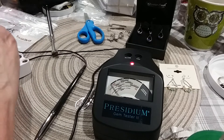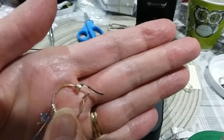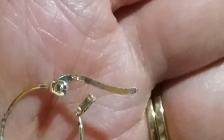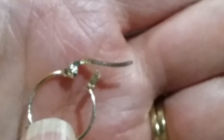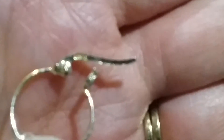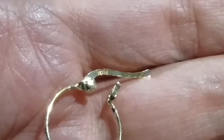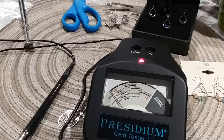So let me take one off. Yeah, they're marked. You can see the 925 right there. Or can you? Come on. I'm going to look at it through a loupe. It does say 925.